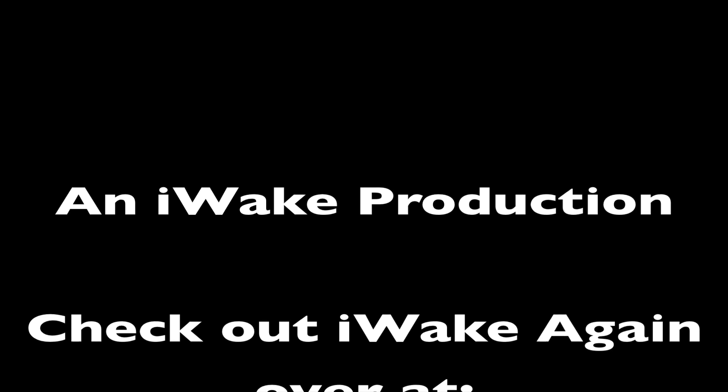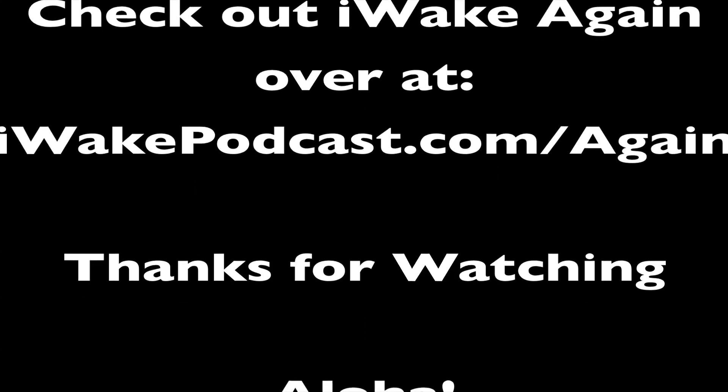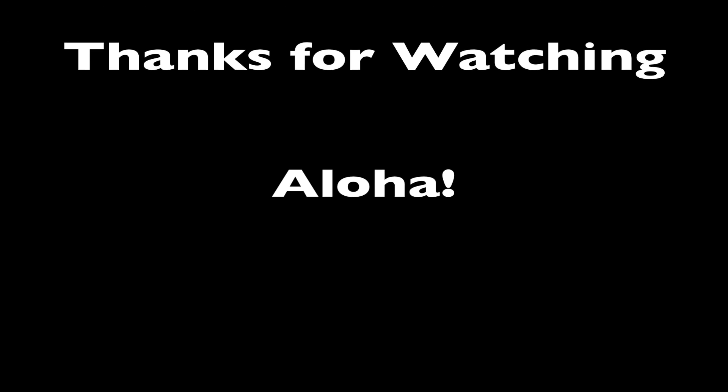That's what's going on in the Apple world today. If you like the show, head over to iTunes, leave a review, and make sure to subscribe on YouTube. Also check out iWake Again — a $10 a month Saturday show featuring a 30 to 60 minute interview or discussion each week. You can subscribe at iwakepodcast.com/again. Join me tomorrow for another edition of iWake.